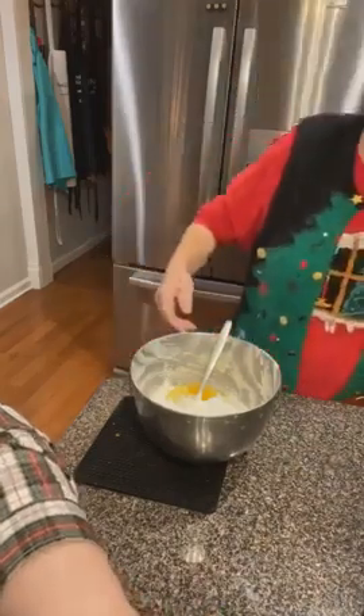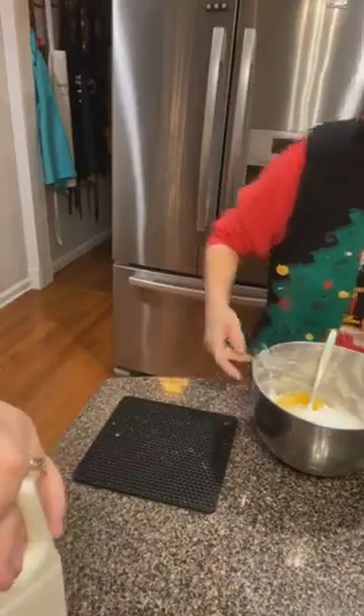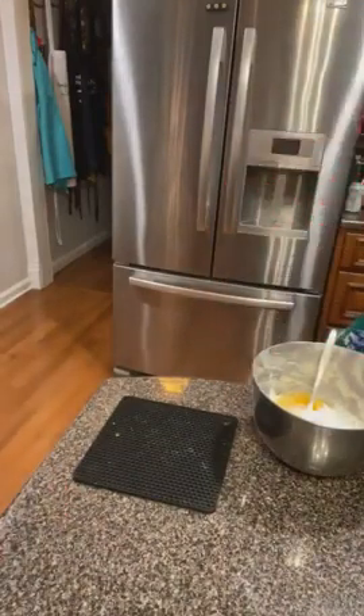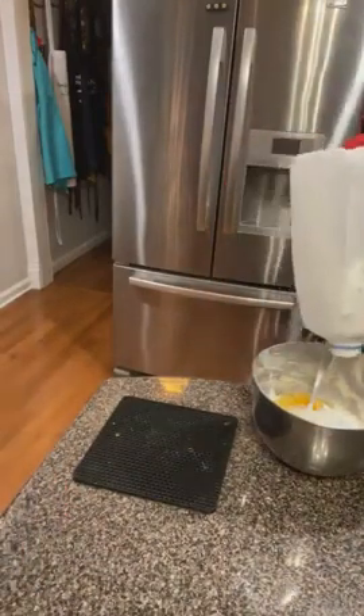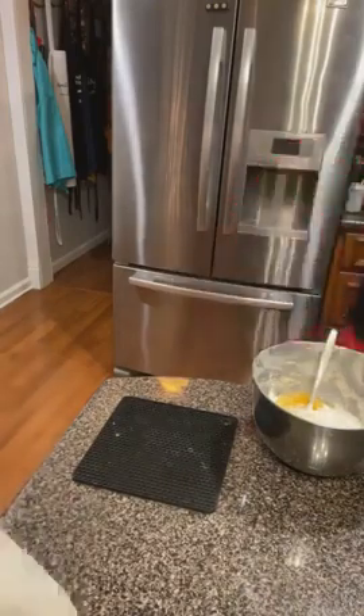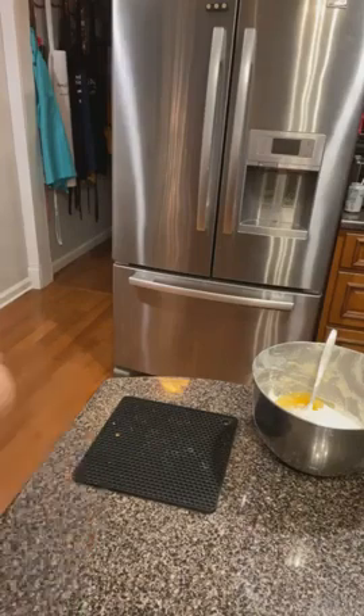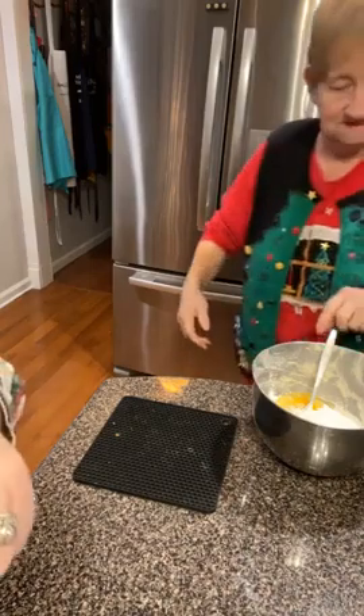When you make dressing the way we make dressing, we don't put raw eggs in ours. We put eggs in the cornmeal and we put eggs in the biscuits, but we don't put anything raw in ours. Everything in ours is cooked. As soon as we stir it up we'll taste it because it's all cooked and ready to go.